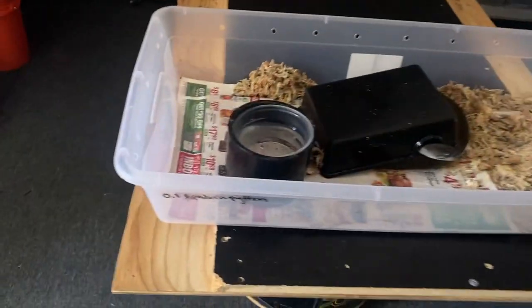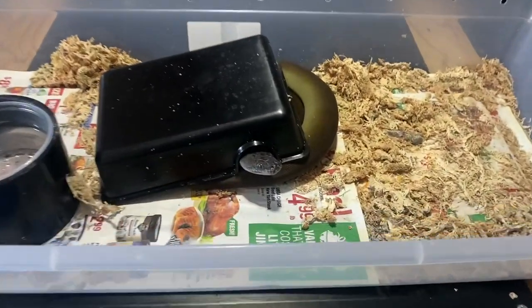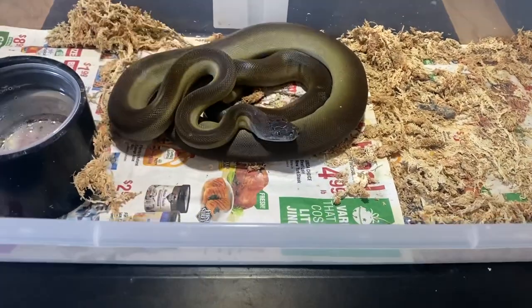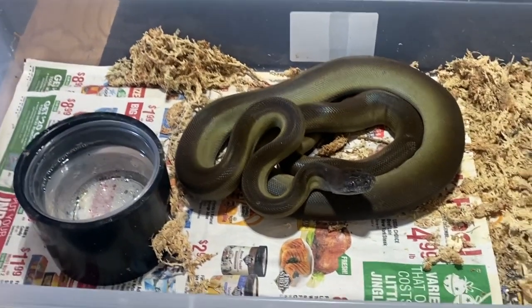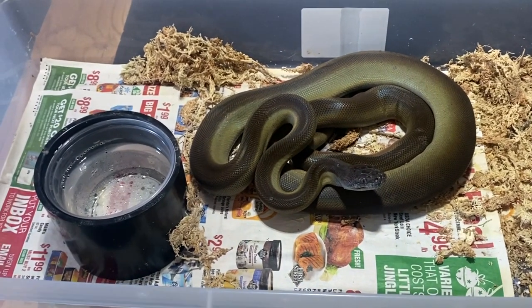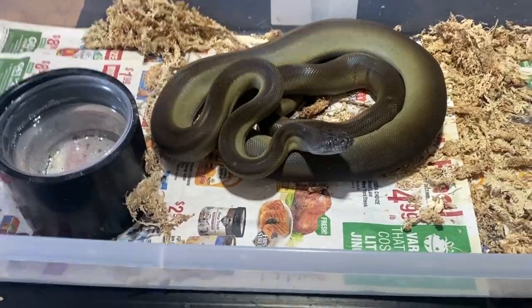There's my girl right here — she's actually a real sweetheart. These get 12 feet, and this is nothing; she's barely a juvenile. She'll get 12 feet, really really big. See that retic right there — that brown one? That's how big she'll get. Crazy teeth.